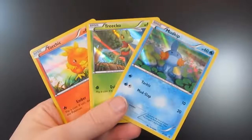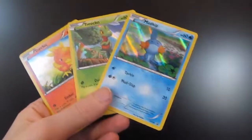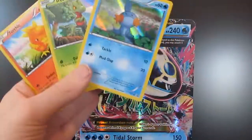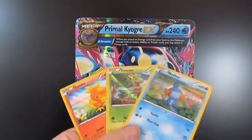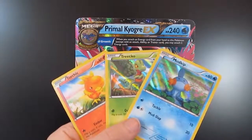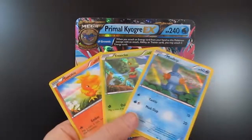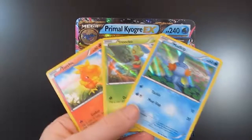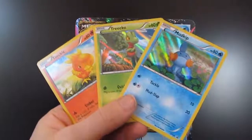So we'll end off on these three. Hopefully you liked the opening of the Hoenn Collection — I sure did. If you like this video and like the box openings returning to the channel, I'll do them when I can, when I can find new stuff to open. If you like this video, remember to like, comment, and subscribe. I have a Twitter account, so follow me if you want. I'll see you guys next time.